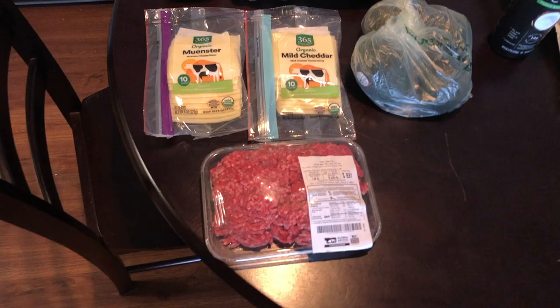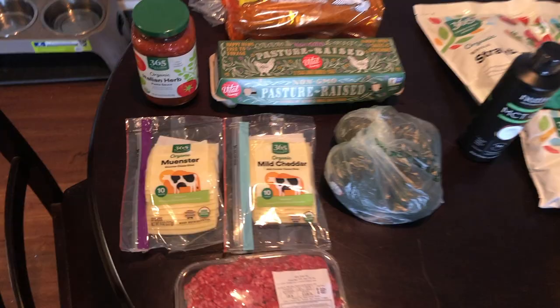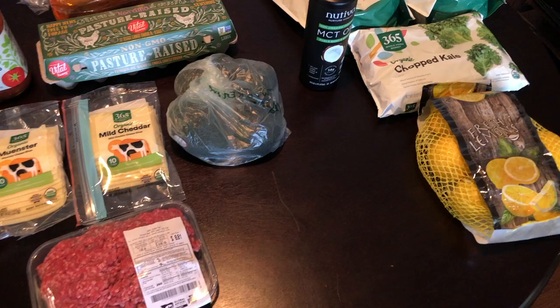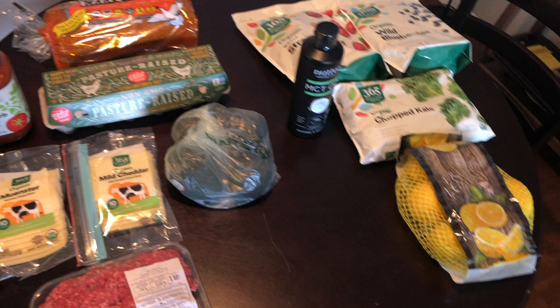Just got my groceries delivered from Whole Foods. It was a pretty light delivery — I just needed a couple things and was running short on time, so I decided to go with their two-hour delivery. It's free if you order over $35 worth of groceries and gets to you within two hours, so it's a pretty cheap and convenient way to get your groceries.